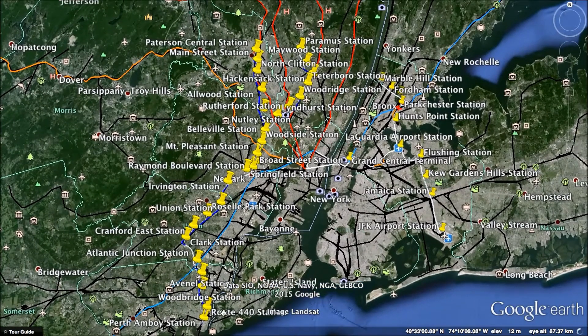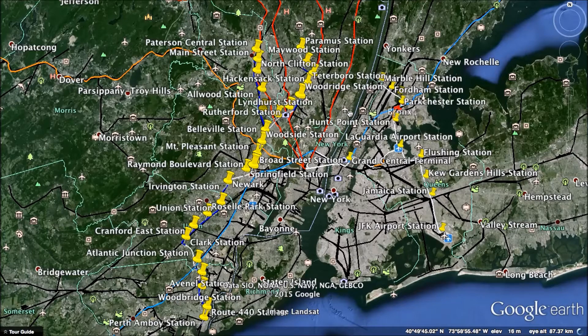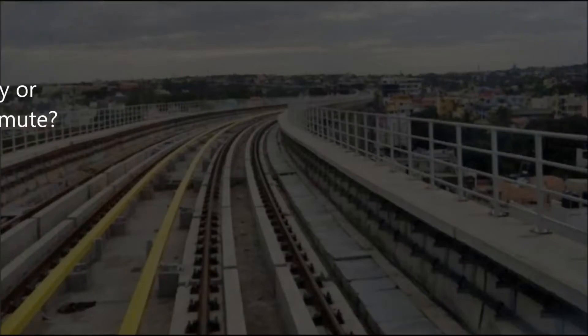Travel time from Route 440 to either Patterson Central or Paramus will be around 45 minutes, which is actually shorter than the current drive from here to Patterson or Paramus on the Garden State Parkway under normal traffic conditions. It may be slightly slower on a clear day, but during rush hour, expect to save at least 20 to 25 minutes by using this perimeter metro. Thank you for your time and attention. I hope you come back for some more Webios soon. Goodbye.